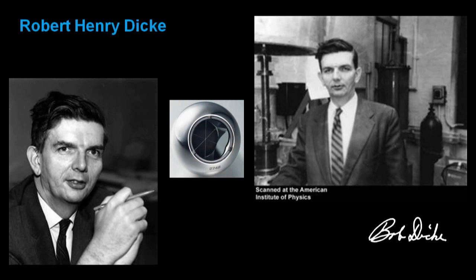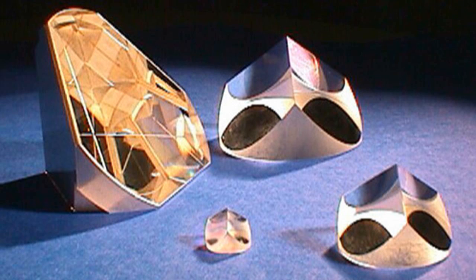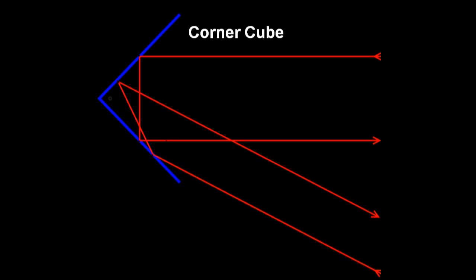In 1965, Robert Dickey proposed putting an array of corner-cube reflectors on the Moon to test Einstein's general theory of relativity. Retro-reflectors with a high coefficient of luminous intensity — cousins to the yellow reflectors you see on highways — reflect a majority of the photons shot at them virtually straight back at the source.